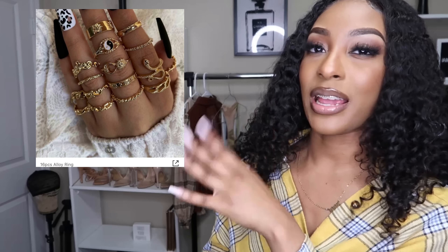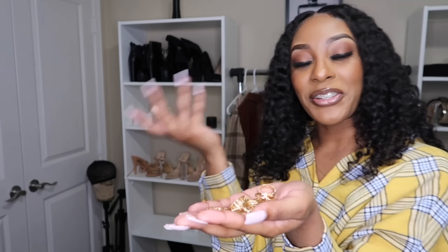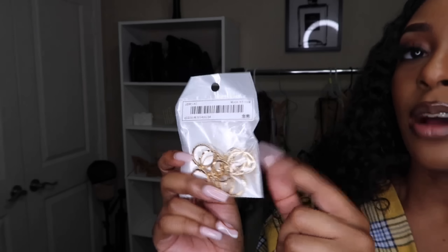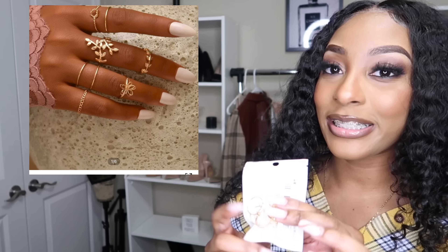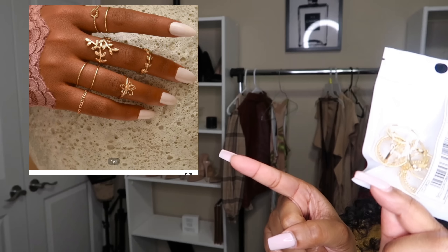The next set I got — I'm not going to try these on because there's a bunch of them. It's a set of 15. I'm going to insert a picture to the side so you can see what I'm talking about. I'm going on vacation, so I wanted to give a bougie look and ordered a bunch of silver accessories. The next thing is another set of rings — gold this time — I'll insert a picture so you can see.